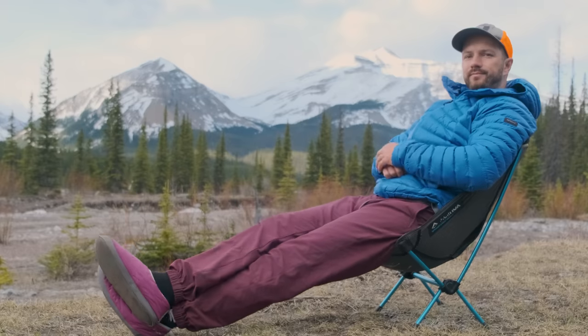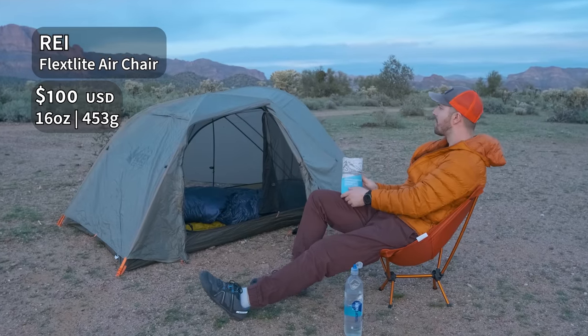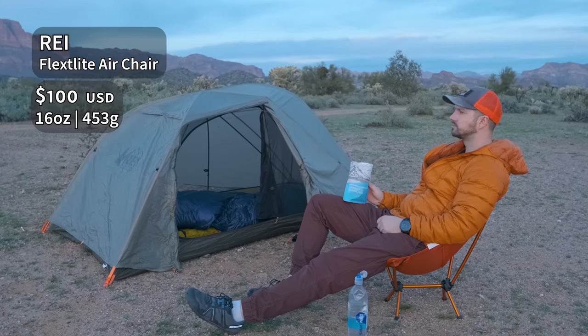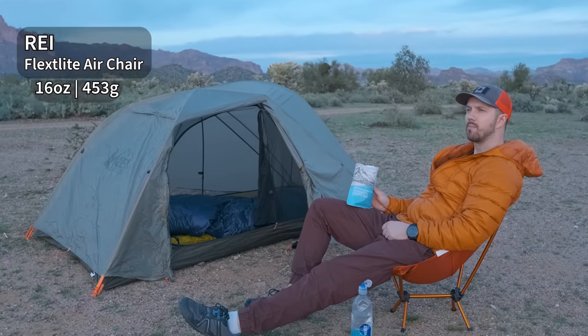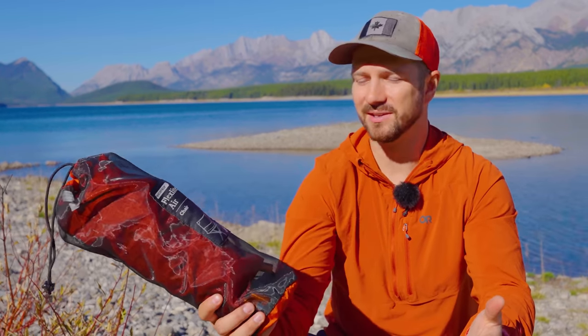The best chair award goes to the REI FlexLite Air. The Helinox Chair Zero is slightly more comfortable than the FlexLite Air, but the FlexLite Air weighs a little bit less and is much more affordable, especially because it goes on sale quite often at REI. Honestly, I think affordability is a big thing — so Helinox, bring down your prices and then maybe next year you'll get the best chair award.